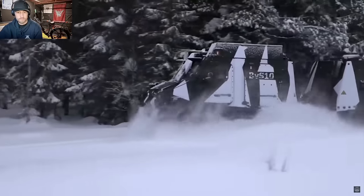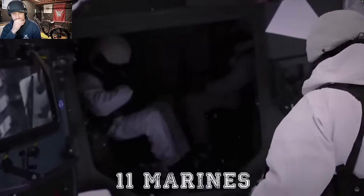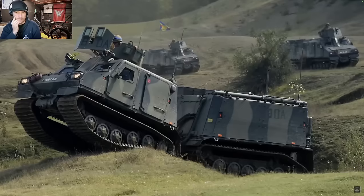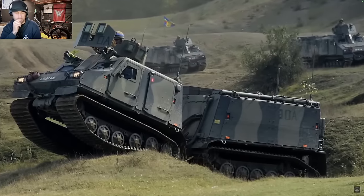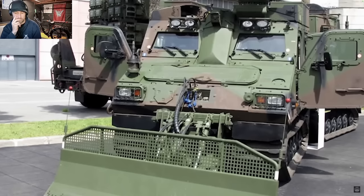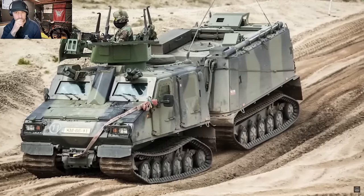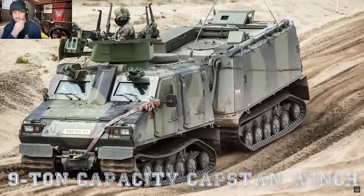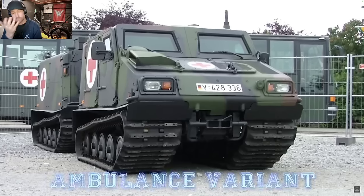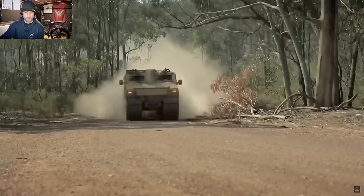There are four main variants of the Viking. The Troop Carrying Variant (TCV) carries one crew plus 11 marines. The Command Variant (CV) carries two crew plus eight passengers, with an enhanced digital communications center in the rear cab. The Repair and Recovery Variant (RRV) has four specialist mechanics and mounts a Hiab crane, full mobile workshop, air compressor and a 9-tonne capstan winch with hydraulic anchors. Finally, there is an ambulance variant trialed during operations in Afghanistan.